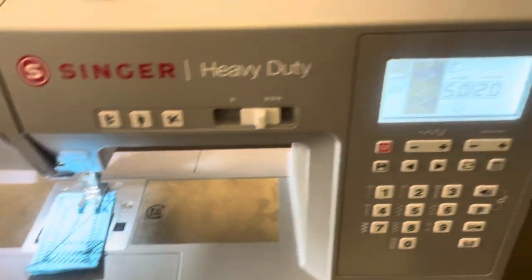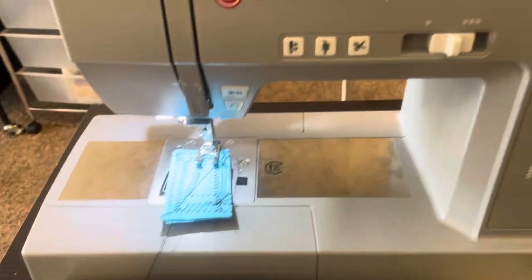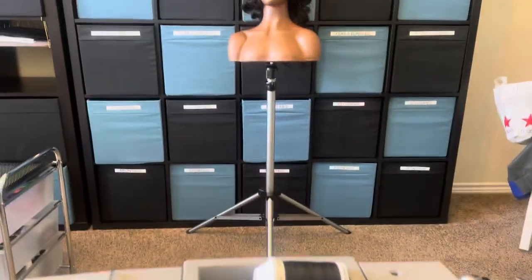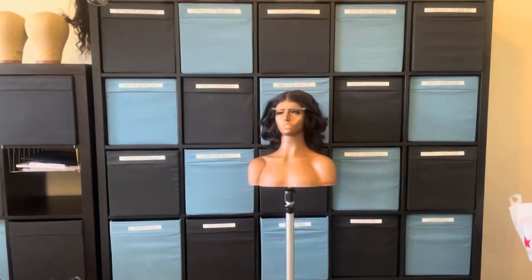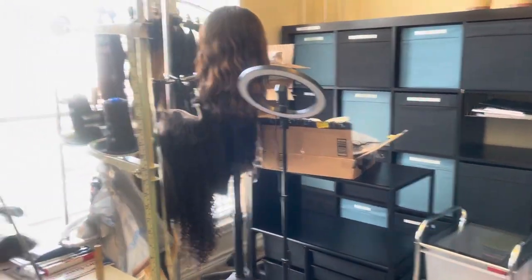She also has, in addition to that, believe it or not, the Singer Heavy Duty — and this is the deluxe model — the one that has the pad there with all the physical stuff on there. It suits her very well, does a good job. And you can see she has all her stock up here, she's very organized, it's a real nice operation and does a real good job.